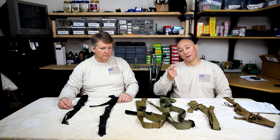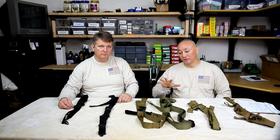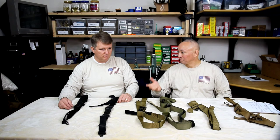What you're going to see up next is a demo of a couple of the features of these slings. Let's take a look.